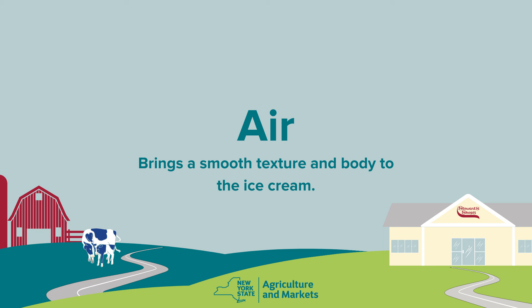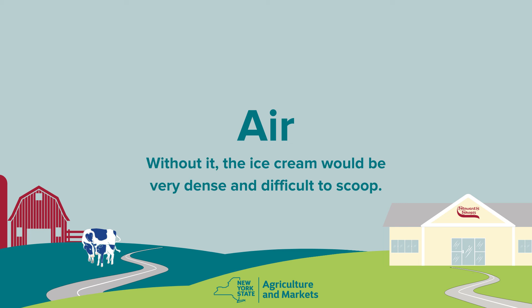Air brings a smooth texture and body to the ice cream. It's a necessary ingredient. Without it, the ice cream would be very dense and difficult to scoop.